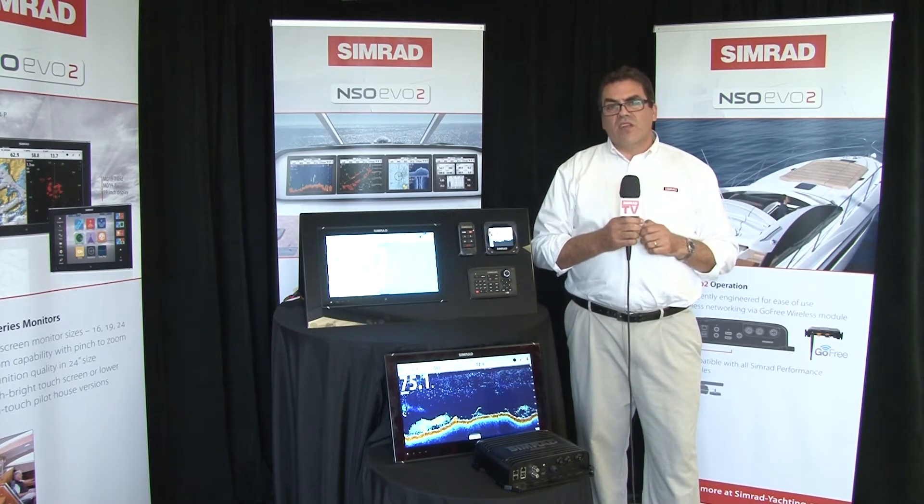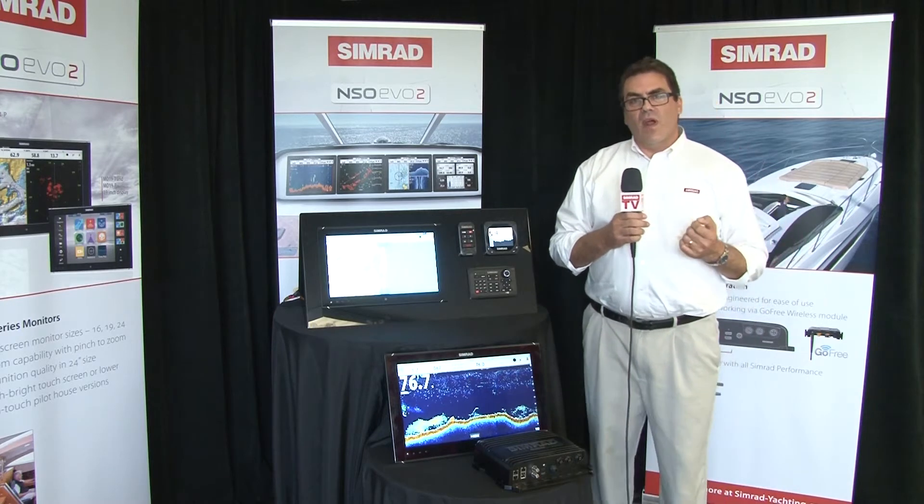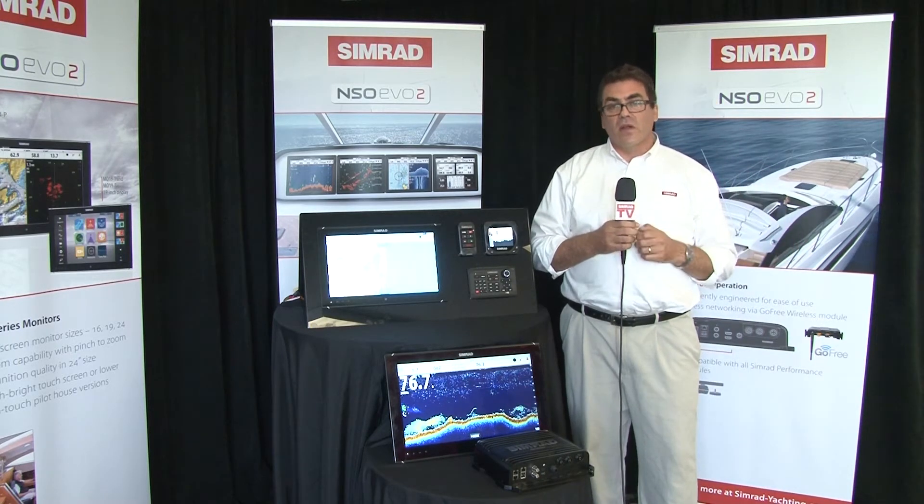It's never been a better time, if you're new to boating, to buy a Simrad. And of course, if you're an experienced boater, it's a great time to upgrade.